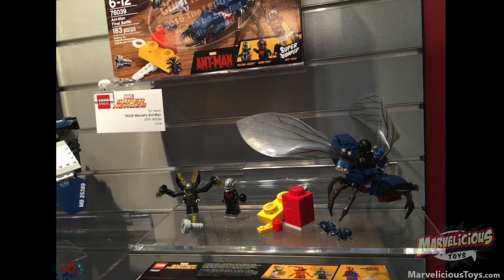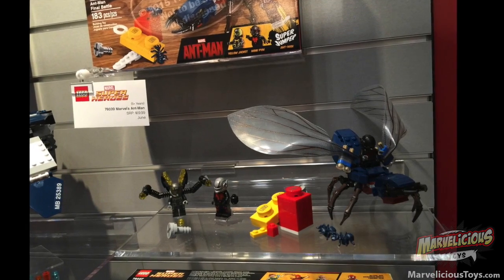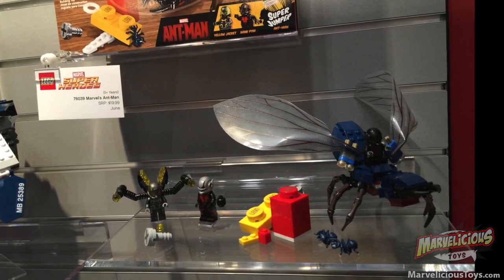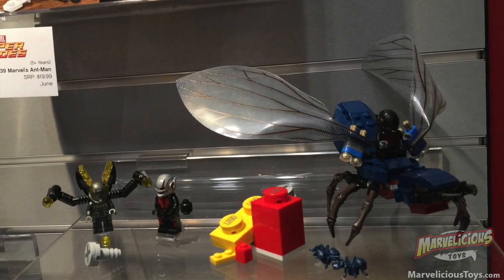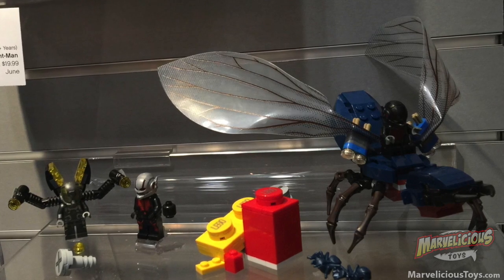I didn't expect to see sets from Ant-Man. Yeah, this is kind of a head-scratcher. I did not expect it, because I kind of feel like this movie is not receiving the attention and love it maybe is expected to, because that trailer was very underwhelming. It was a teaser — it could get better. It teased that it might not be a good movie.